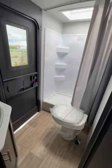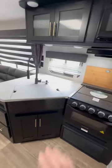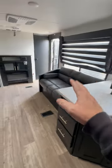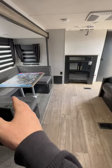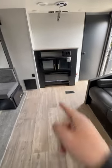You've got good kitchen counter space, and the couch and dinette are opposing from each other, so it's great for family conversations. There's also a fireplace.